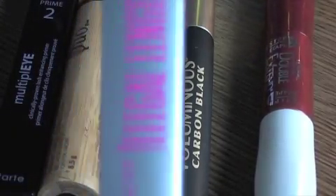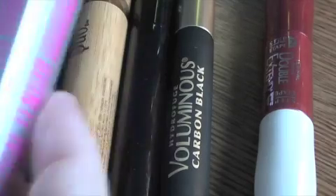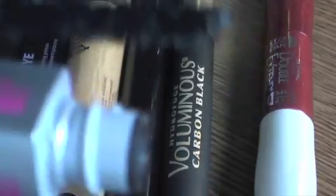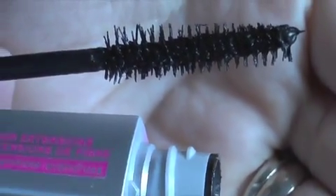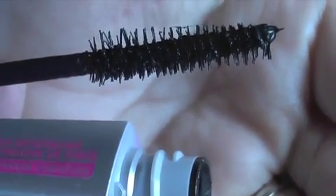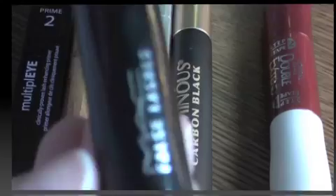The next mascara I'd like to show you is the one made by Maybelline — Illegal Length — and mine is the waterproof version. Here's the brush for this mascara. I like it; it does lengthen your lashes, which was the whole purpose of this mascara. You can kind of see the fibers on the brush itself. It does not thicken your lashes. I like it because I have short lashes.